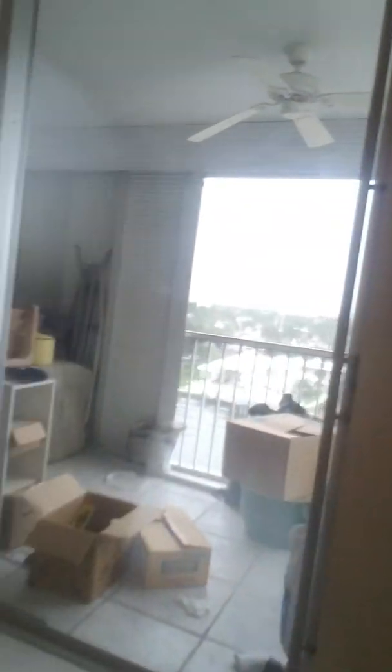Here's the tile, and I'm busy getting all the dust off the floor — a lot of dust. It's gonna take a lot of time to get this up. And here's the balcony. I still have quite a few boxes, but a lot less than before.